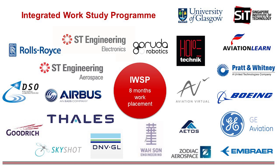IWSP also has the potential to lead to full-time employment opportunities upon graduation. As you can see here, these are some of the companies that are going to collaborate with us and provide opportunities for our students during the IWSP. These companies range from large multinational companies such as Rolls-Royce, ST Engineering, Airbus, Boeing and Thales, as well as small and medium enterprises located in Singapore.